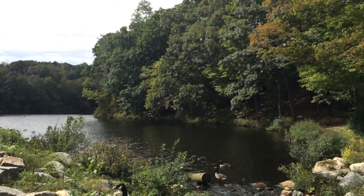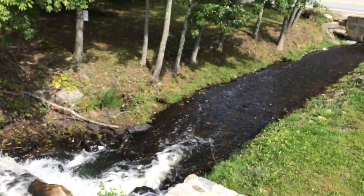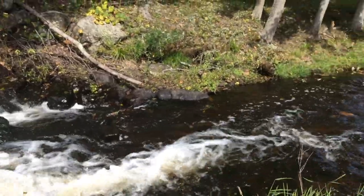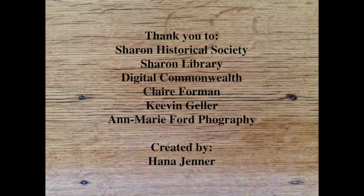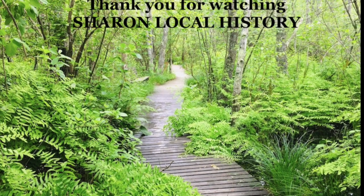Here is a short video of the water running from the pond — enjoy the sound. Next time you drive or walk by the intersection of North Main Street and Canton Street, pay attention to this building and think about its history. This is the end of our video. I hope you learned something about the history of the Sharon Box Company and its significance to Sharon. Thank you for watching Sharon Local History. Feel free to join us on Facebook — the name of the group is Sharon Local History.